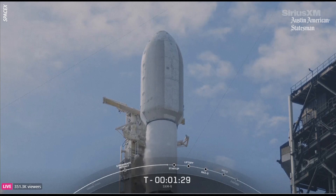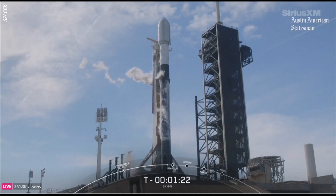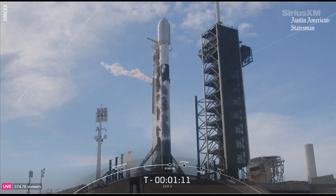Gas launch closeouts. We are now venting just the residual propellant in those TE lines. You can see some larger white clouds forming there off the side of the TE as we vent some of that propellant. Again, coming up at T minus 60 seconds, we will enter the startup phase.